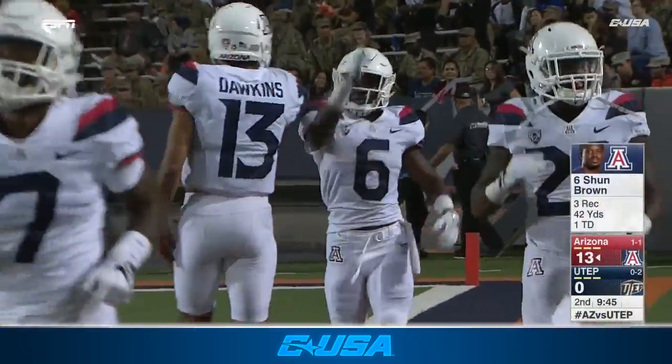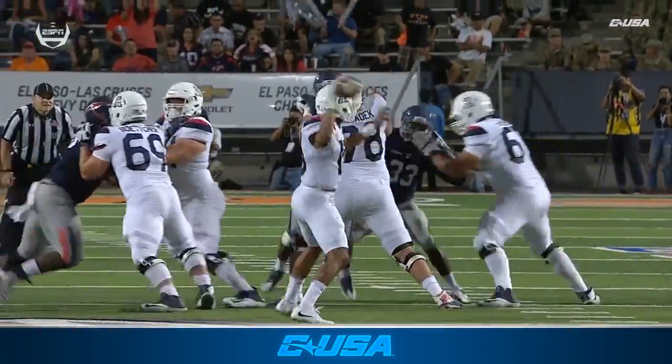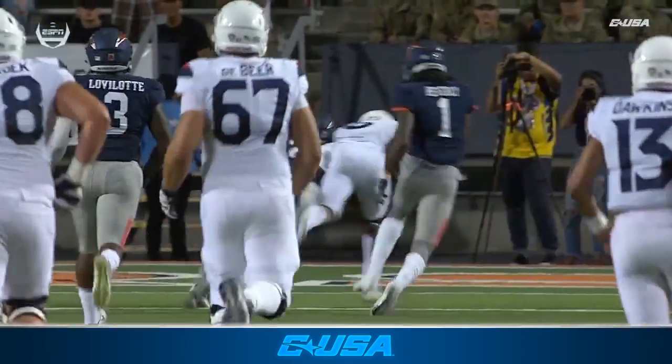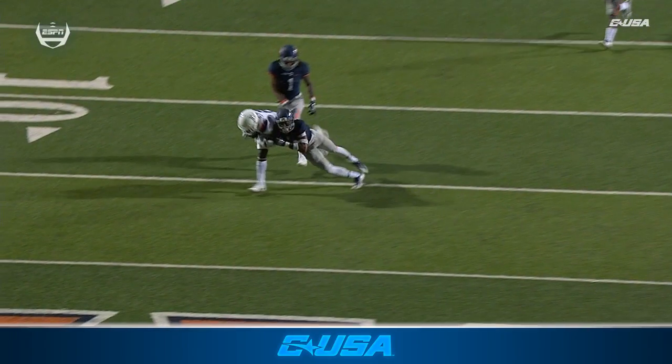Sean Brown working outside, just goes straight up the field. What I like is Dawkins' eyes start to the left. He works back to the right and he finds his target. Sean Brown wide open. This is an excellent pass.